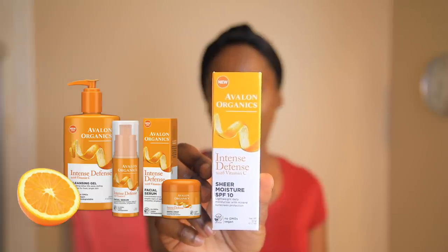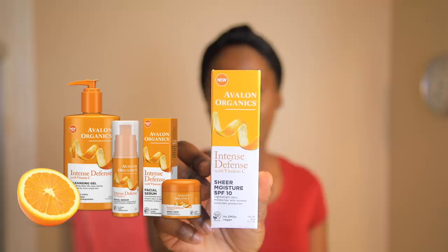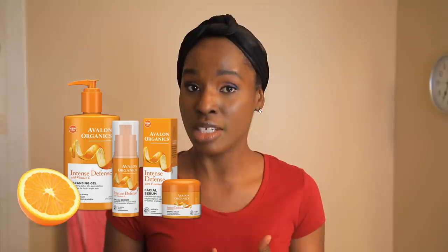Today I'm going to be showing you my facial skincare routine. This was a requested video by one of my subscribers, so I'm going to be explaining some of the products that I use and the ones that I am taking a pause on to try something new. I stuck with the same brand, which is Avalon Organics — I have the gel cleanser, the toner, the face cream, the facial serum, and the sunscreen.